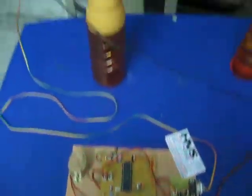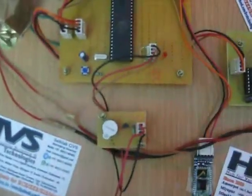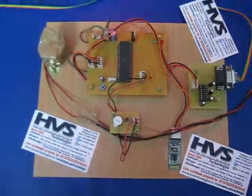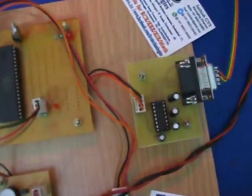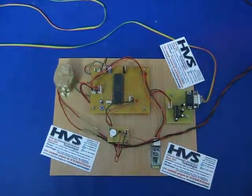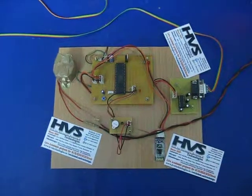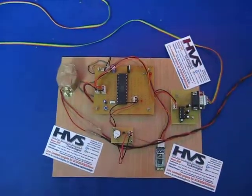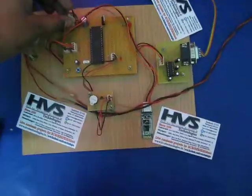In the kit we can see the Bluetooth module interfaced to the controller, and a buzzer which indicates that a new message has been given. There is also a serial device which connects your LED display. The message should be given through an Android mobile phone through the hyper terminal software available on the Android mobile phone.